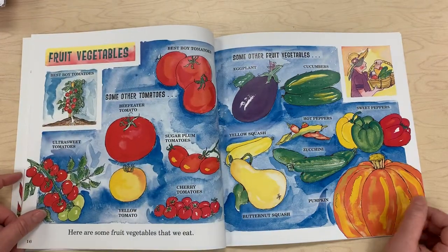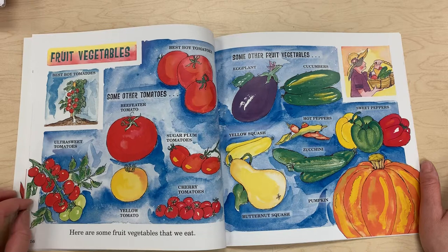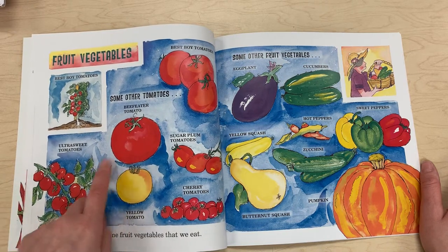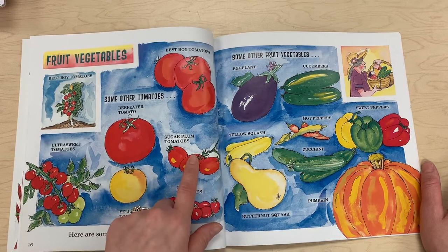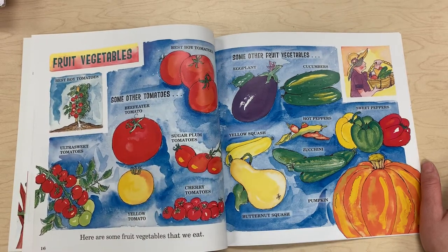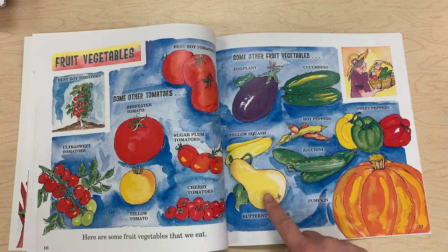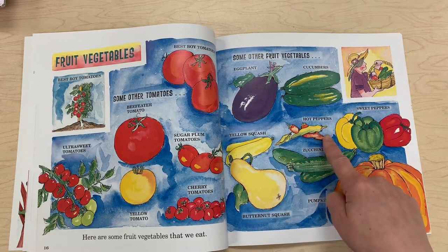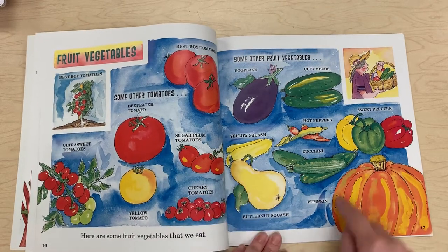Fruit vegetables — here are some fruit vegetables that we eat. Best Boy tomatoes and some other tomatoes: beef eater tomato, ultra sweet tomato, yellow tomato, cherry tomatoes, and sugar plum tomatoes. Some other fruit vegetables include eggplant, cucumbers, yellow squash, hot peppers, zucchini, sweet peppers, and don't forget the pumpkin.